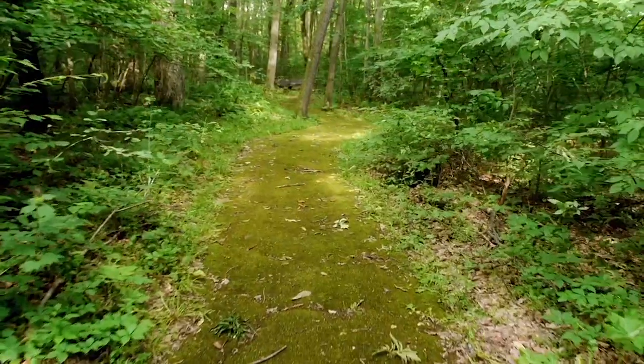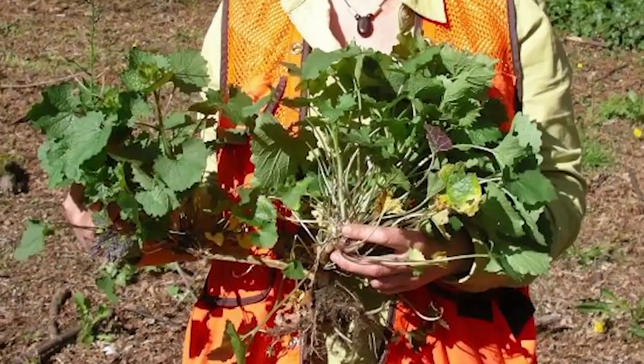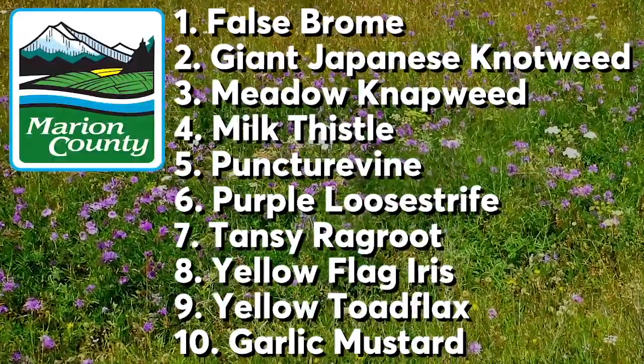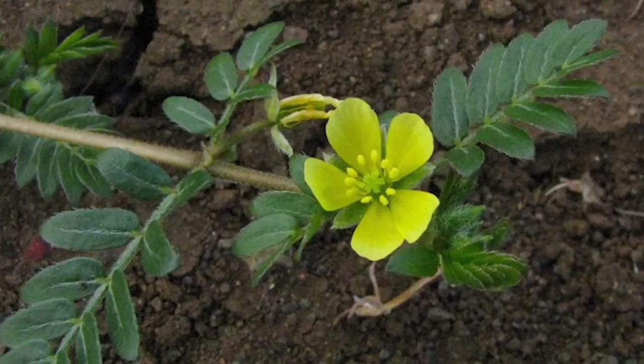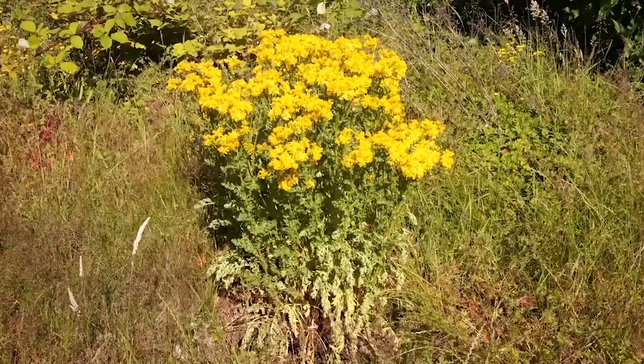It's that time of year again when those nasty noxious weeds show their ugly heads around these parts. These weeds pose a threat to our natural and agricultural areas, but if we pull together we can prevent them from spreading. Marion County has developed their top ten noxious weeds list, and I'm here to tell you about it — in fact, I'll show you each one so you can take aim at these outlaw weeds. While each one is a little different, one thing they all have in common is that they compete with beneficial species.